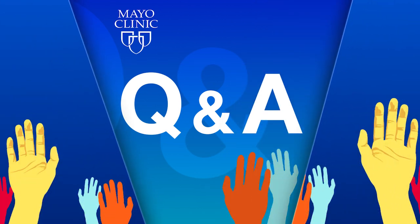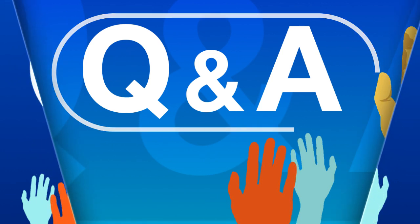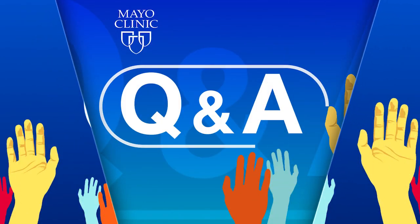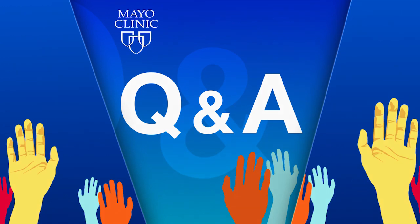Coming up on Mayo Clinic Q&A. We all want to be on the earth longer and we appreciate time and aging, but the older we are the higher our risk for skin cancer. Skin cancer most often develops on skin exposed to the sun, but at times it can occur on areas of your skin not ordinarily exposed to sunlight. The good news: if detected early, skin cancer can be highly treatable.